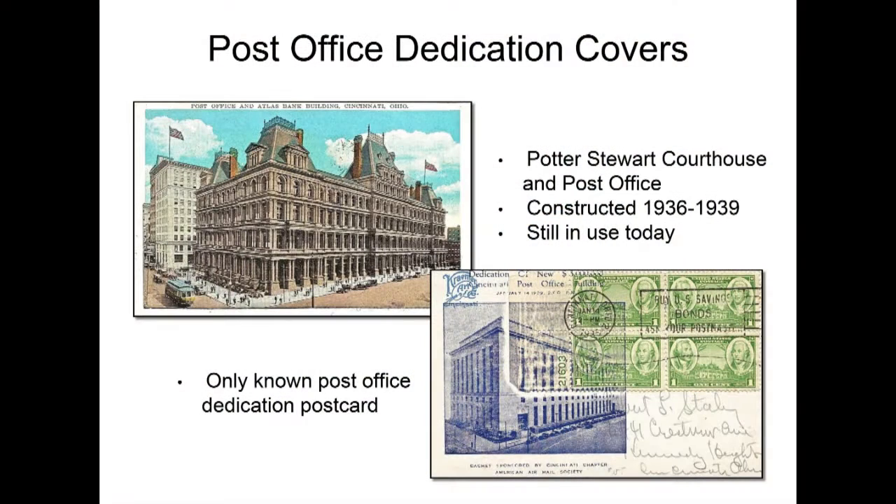Another great one I purchased from Bing Zaya in the front row — this is the only time I've ever seen a postcard post office dedication cover. The front of the postcard shows the old Cincinnati post office, and then the cachet on the back is the same view of the new post office being dedicated. Whoever had the foresight to do this is my hero, because you can see the then and the now of the post office in Cincinnati. It's also interesting that the cachet was applied over the postage stamps — the only time I've ever seen that in all my collecting in this field.